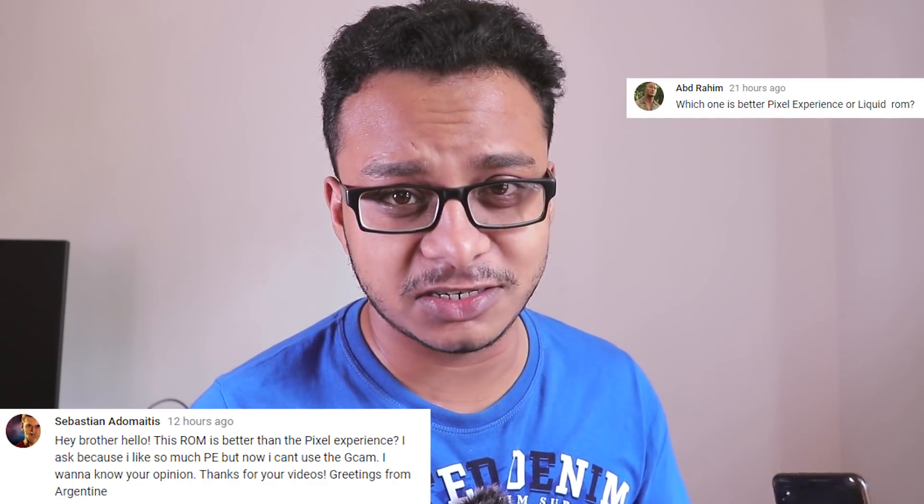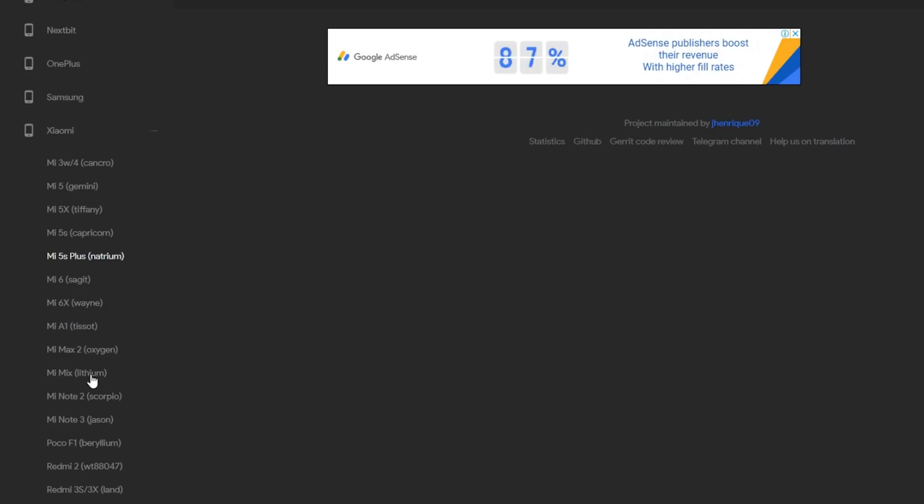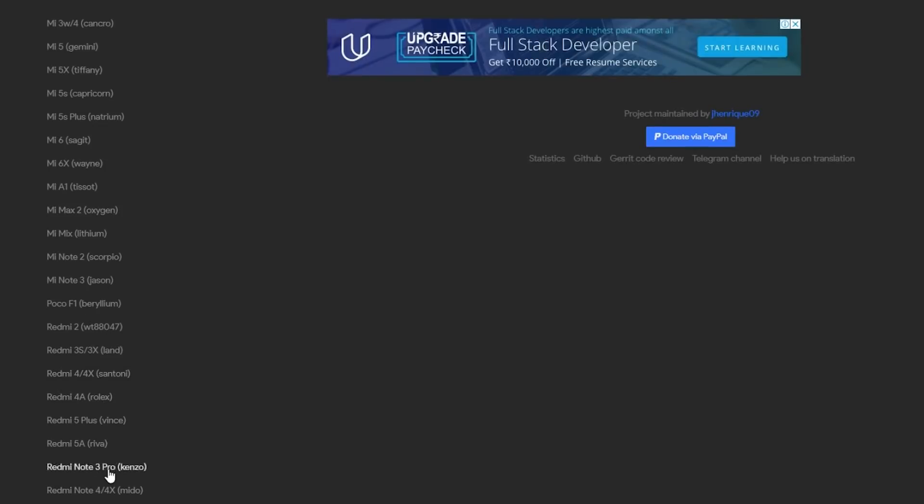I've said this multiple times in the past and I'll say it again today: if you want a Pixel-like experience or pure stock Android experience, go with Pixel Experience official ROM for any device — doesn't matter if it's Redmi Note 5 Pro, Redmi Note 3, or any device. If your device has an official Pixel Experience ROM listed on the website, just go with that.